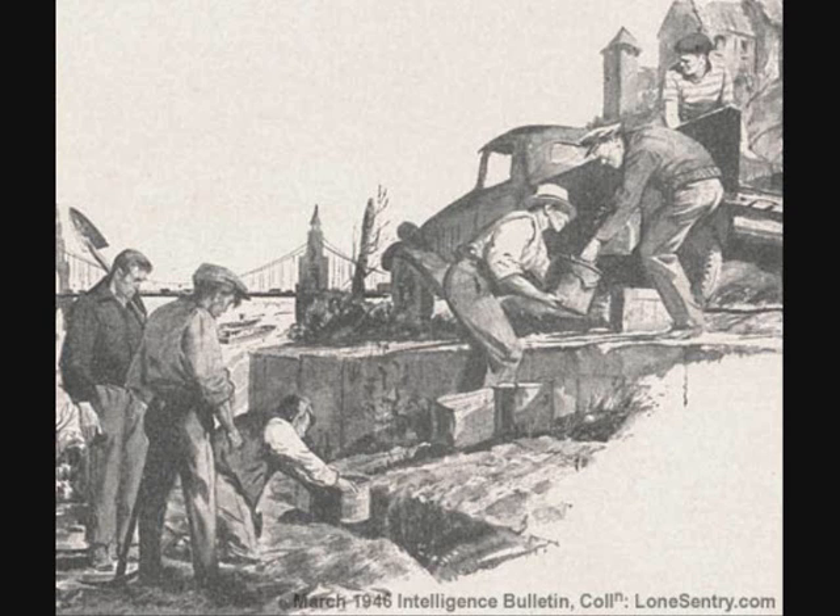These truck deliveries were made cautiously. Therefore, it was often necessary to find an excuse to permit digging in broad daylight without arousing suspicion.